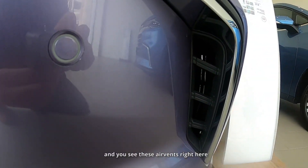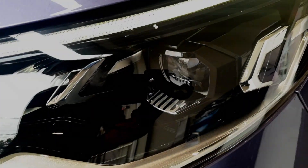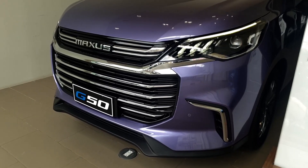You see these air vents right here? They're actually real air vents. The G50 has LED headlamps. There's a lot of chrome at the front, but it's done in a tasteful way — it doesn't look tacky.